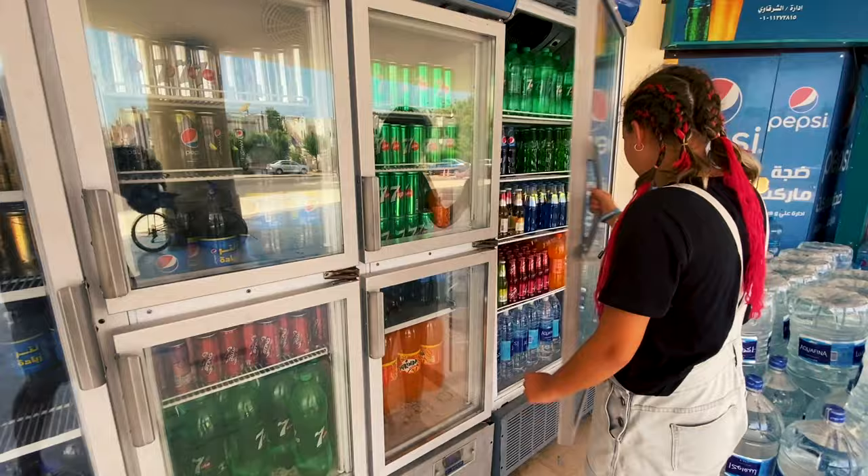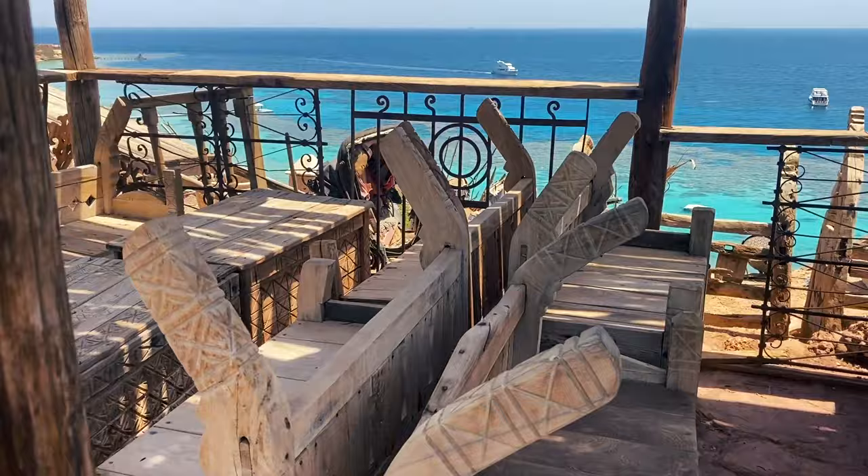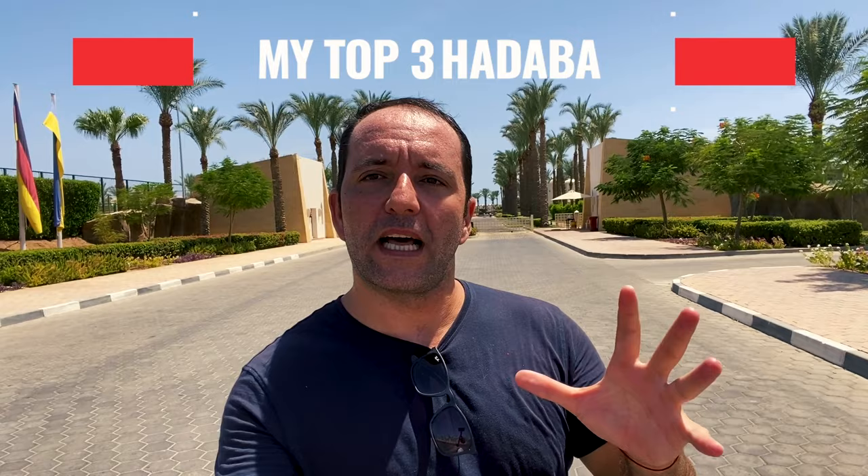Now I'm in Hadaba residential area. What you see on my back are the villas where a lot of divers live. And right here there is a small shopping center. So right next to the hotel, at walking distance, you can find a lot of shops, supermarkets, pharmacies. In Hadaba you also have fantastic cafes over the cliffs and restaurants.